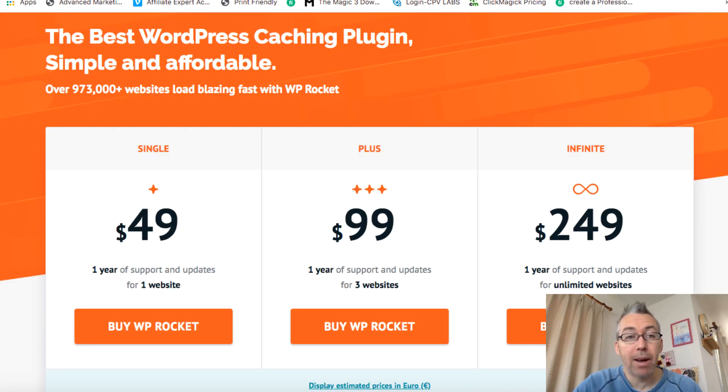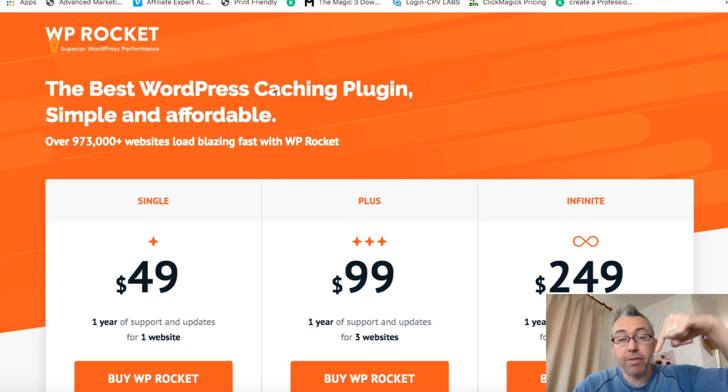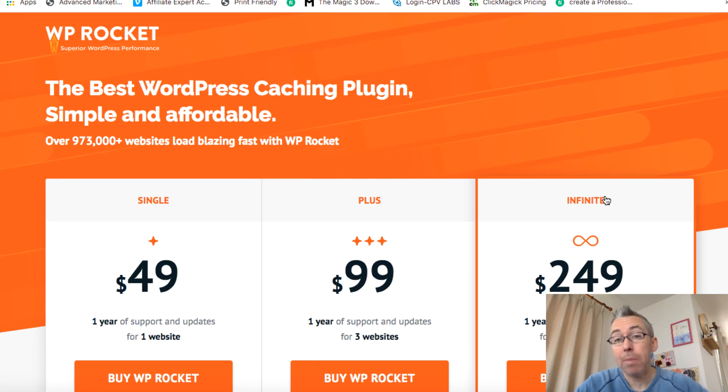If you want to check more about this particular plugin, there'll be a link below this video on YouTube to the Beards with Adam review site, where I'll elaborate more on this plugin. If you want to pick it up, there'll also be a purchase link below, and if you get it through the Beards with Adam website link there may be a little bonus for you as well. Having a fast website is really important, and WP Rocket can definitely speed up and improve whatever you've got going on. Thank you for watching — any questions, let me know, and I'll see you later.